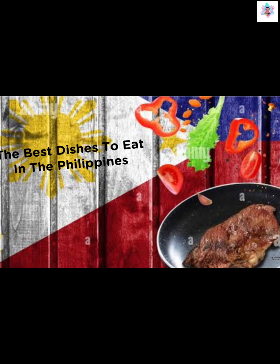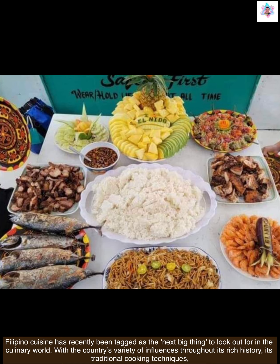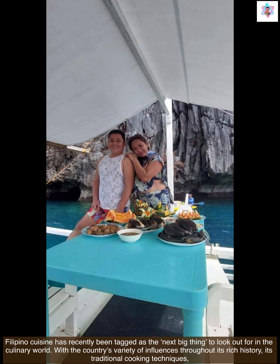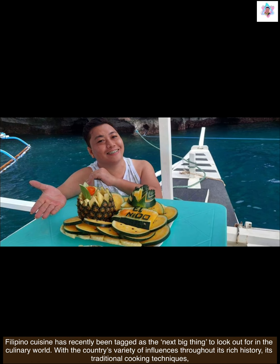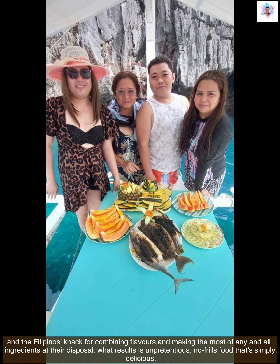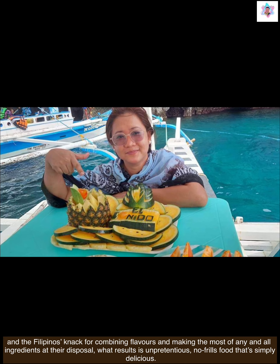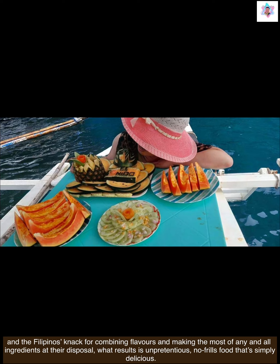Filipino cuisine has recently been tagged as the next big thing to look out for in the culinary world. With the country's variety of influences throughout its rich history, its traditional cooking techniques, and the Filipino knack for combining flavors and making the most of any and all ingredients at their disposal, what results is unpretentious, no-frills food that's simply delicious.